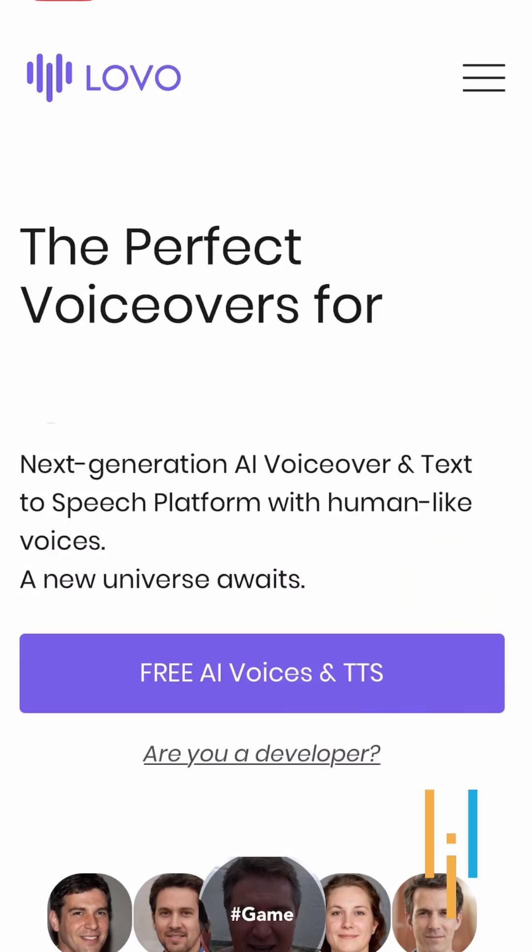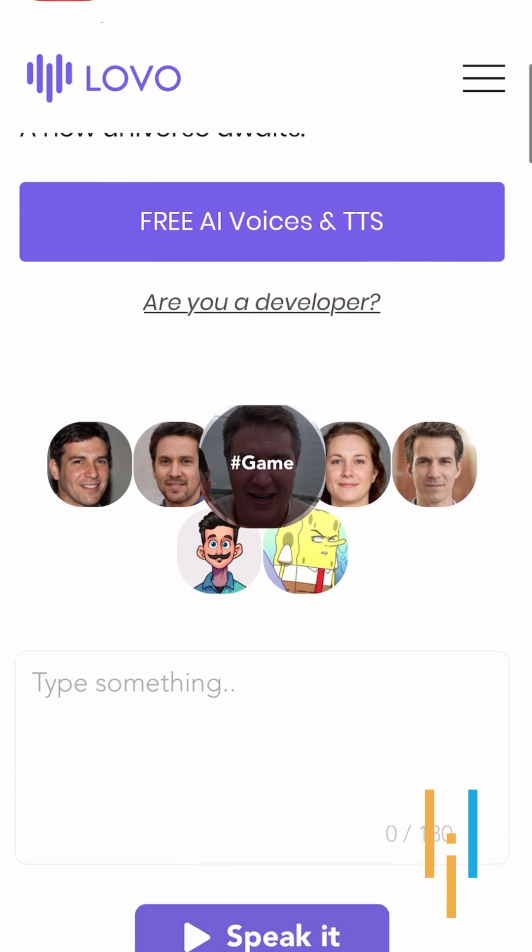Then the next thing you will do is upload this entire content and go to another AI program called Lobo.ai and create a perfect voiceover for it.